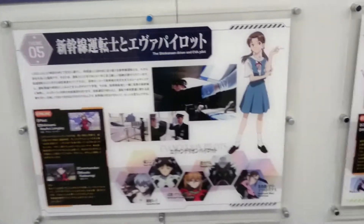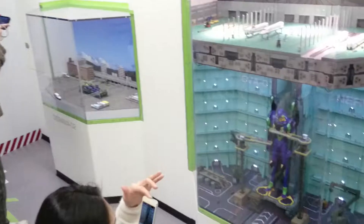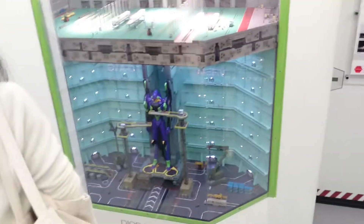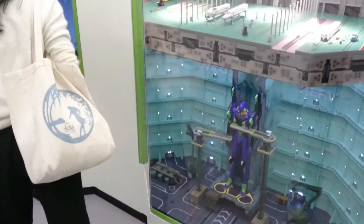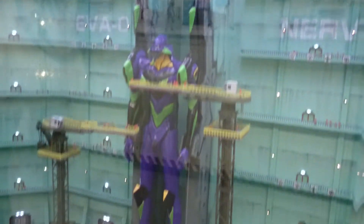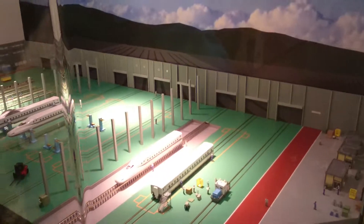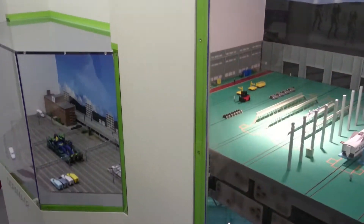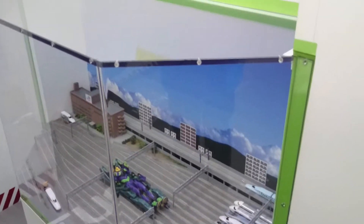There's some character art on the sides. I haven't actually watched much Evangelion, so I don't know what's happening. There's a big EVA unit here — bits of the train being transported.